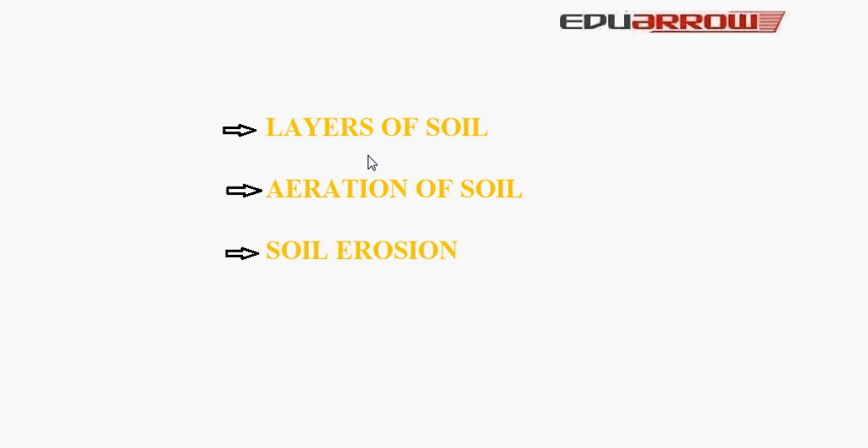Welcome to ADU and Classroom. In this tutorial, we will discuss layers of soil, erosion of soil, and soil erosion.